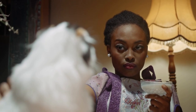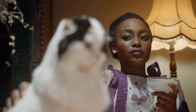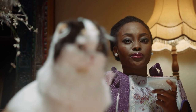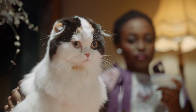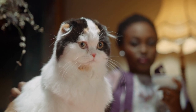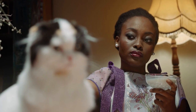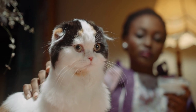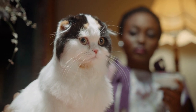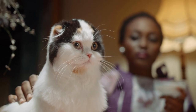Lifespan: 11 to 15 years. Siberians come in a full spectrum of colors and patterns. Shedding: Siberians shed seasonally in the spring and fall. To keep their coat tangle- and mat-free, brush them a few times per week. Baths are rarely needed, thanks to their water-resistant triple coat.